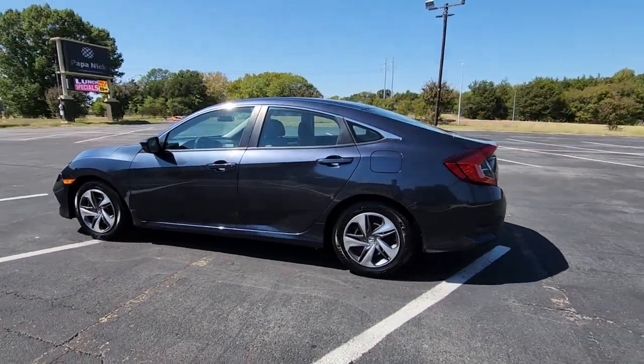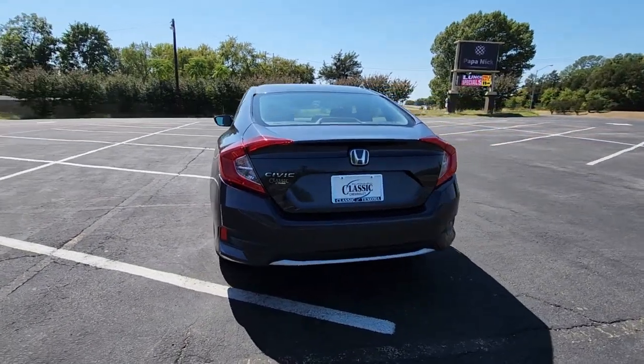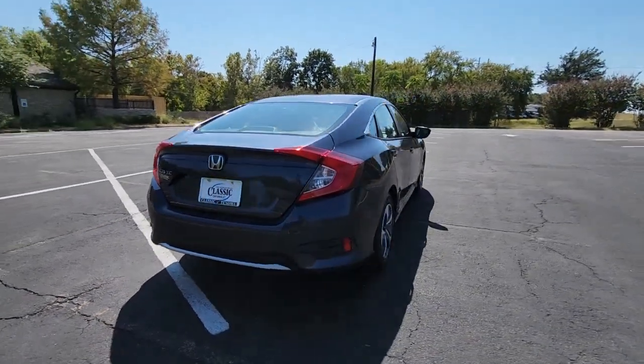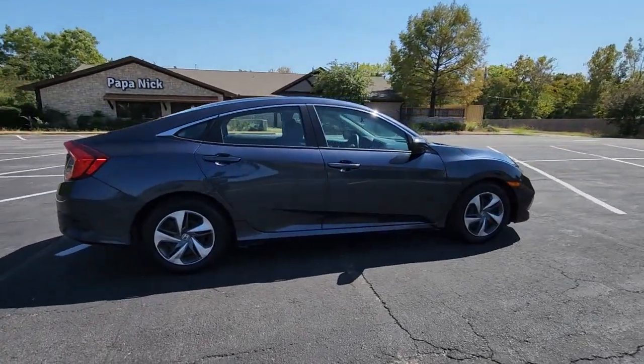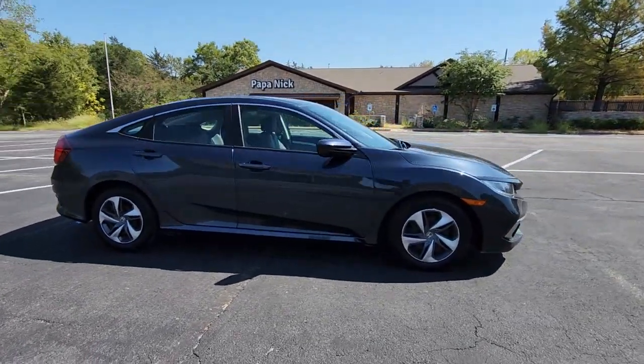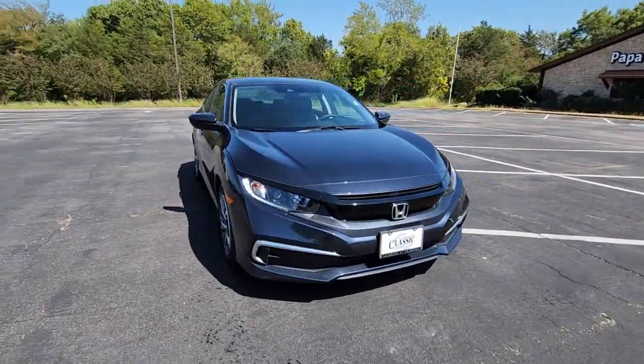Take a moment to check out the 2020 Honda Civic. With less than 60,000 miles on the odometer, this vehicle stands out from the rest. Presenting the Honda Civic Sedan, the iconic, sophisticated compact that sets the standard for comfort, reliability, performance, and efficiency.